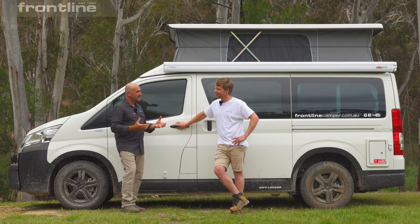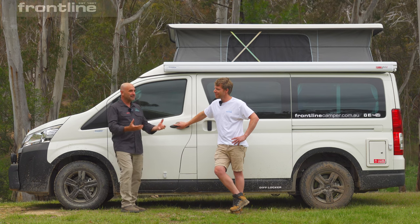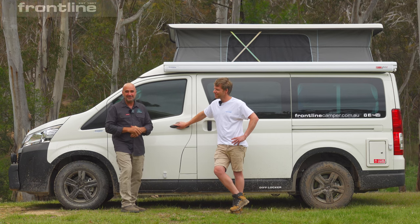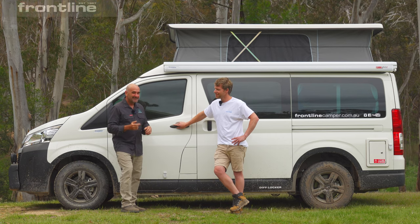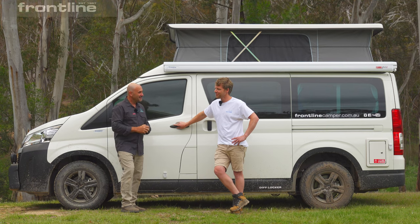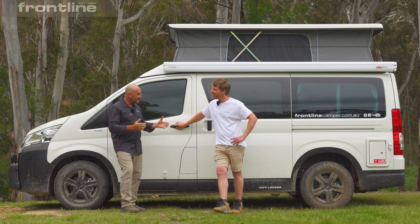Most people are going to go to campsites and you might have to go 10 or 20 metres to get to that magic spot. This is a game-changer in my opinion. And I know you guys have been around a long time — Frontline, over 30 years?